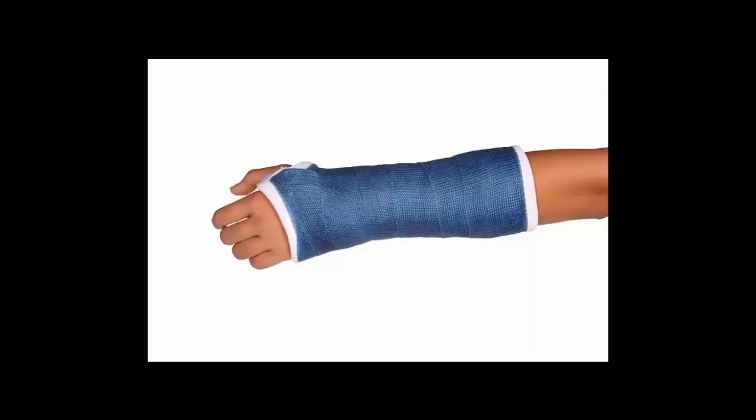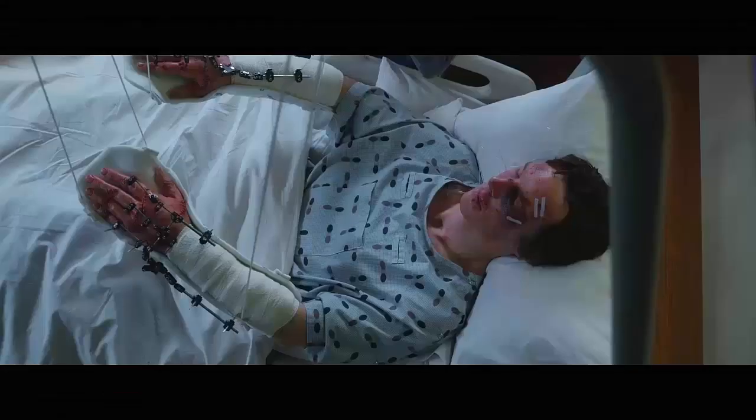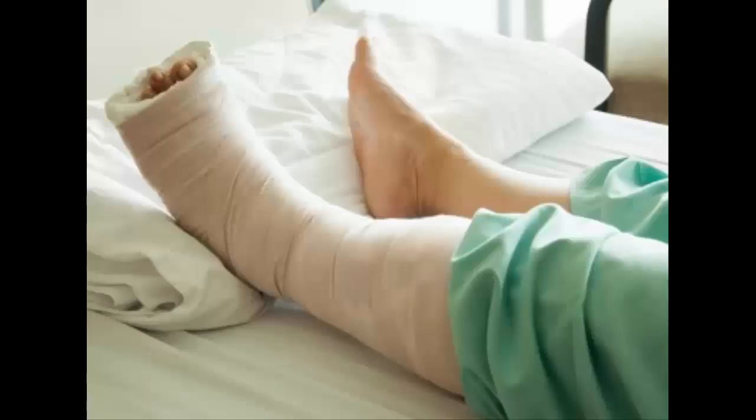Treatments for fractures include a cast that keeps the afflicted area immobile for the bone to heal itself, or another kind of cast that leaves the area somewhat able to move. Other treatments include metal pins or screws, or setting and aligning the bone with a gentle and steady pull. Do not set the leg or fix the bone in any way unless you are a professional. Fractures take several weeks to several months to heal.